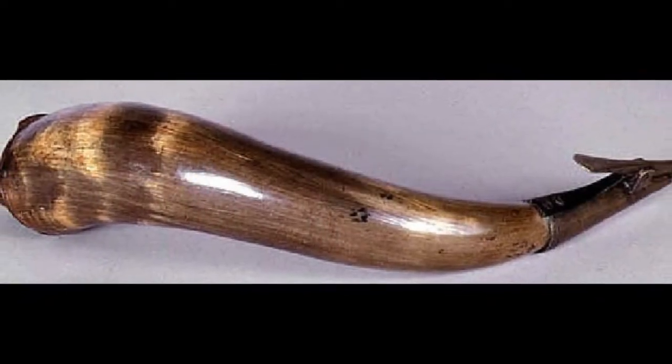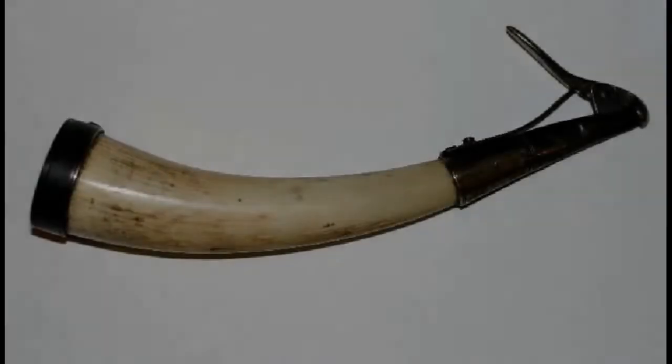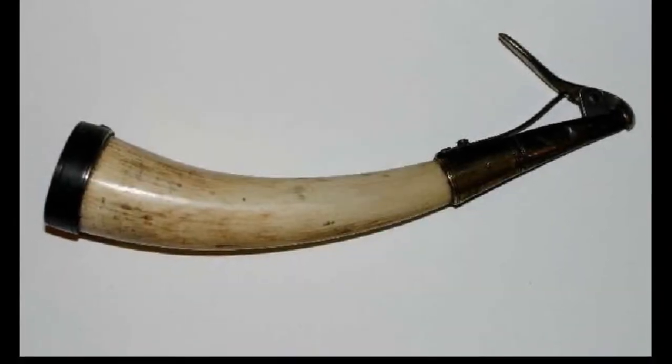Is there something that really surprised you as you started to study these original objects and changed how you understood them? One of the things I was really struck with was the natural color of some of the original 18th century horns. Today, there are some great horn makers who are asked to antique the horn to make it look old. My mentor had a secret solution to age a horn, which he never gave to me, but I was struck by just the different colors of a 250-year-old horn.